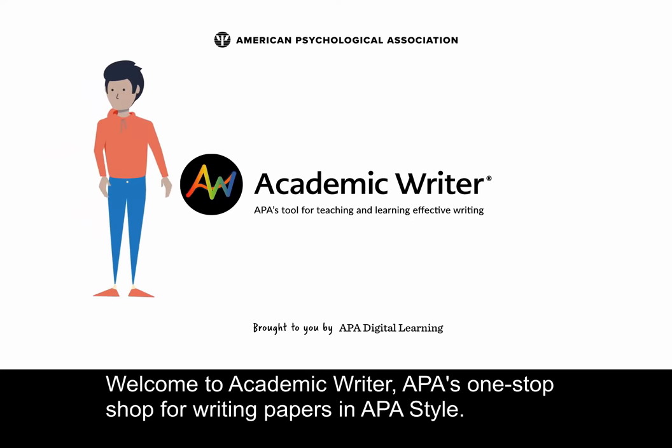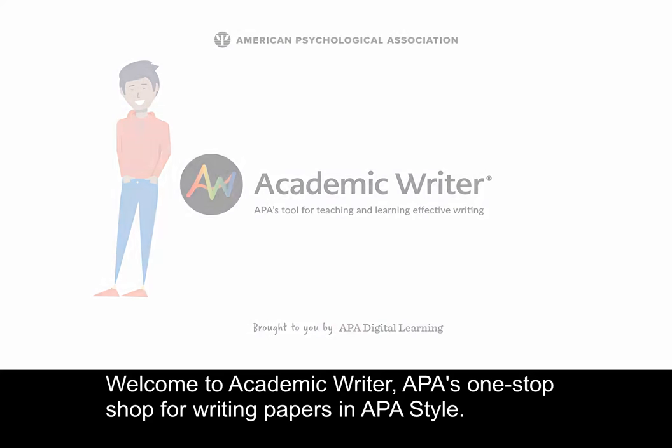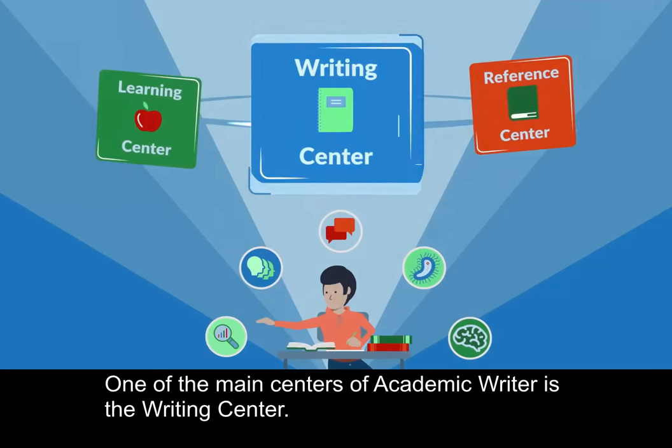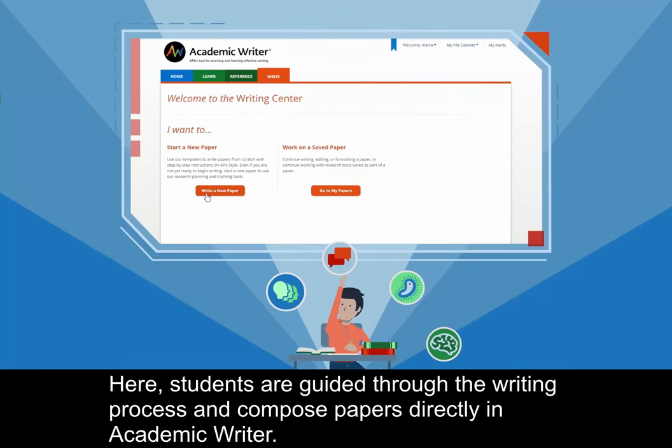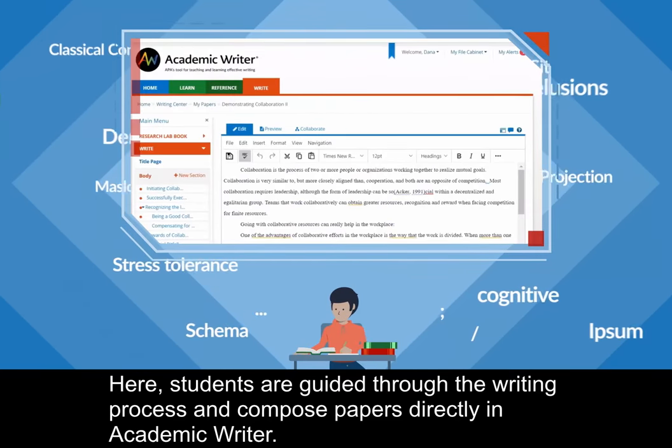Welcome to Academic Writer, APA's one-stop shop for writing papers in APA style. One of the main centers of Academic Writer is the Writing Center. Here, students are guided through the writing process and compose papers directly in Academic Writer.